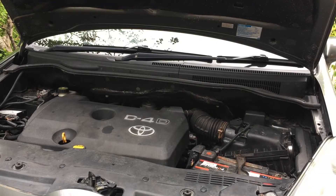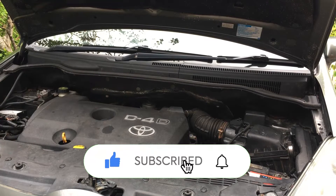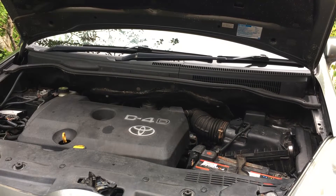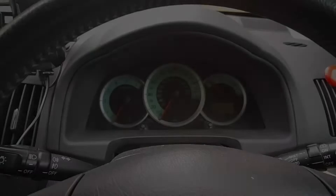Great news - we've fixed the cold start issue on this Toyota D4D 2.2. In this video I'm going to detail how I went about diagnosing and fixing this. The symptoms of the cold start issue were that after the car had sat for 24 hours it basically wouldn't want to start. It would prolong start, eventually it would start, and when it did you'd get a puff of diesel coming out the back.